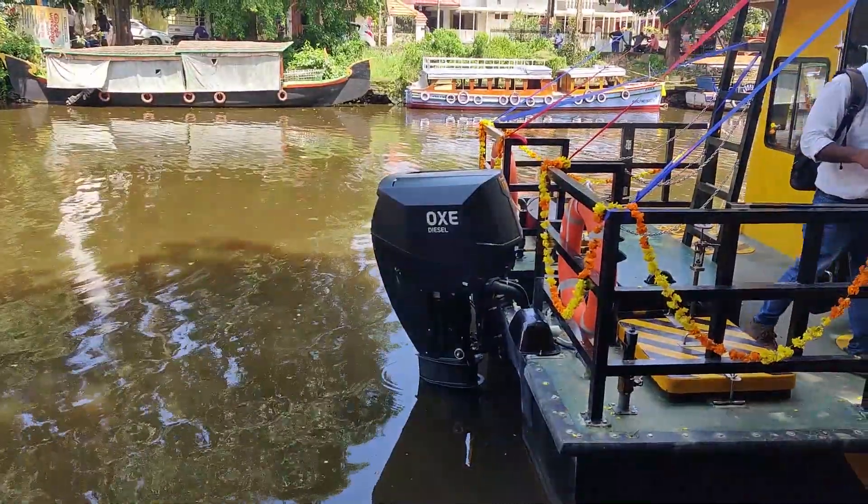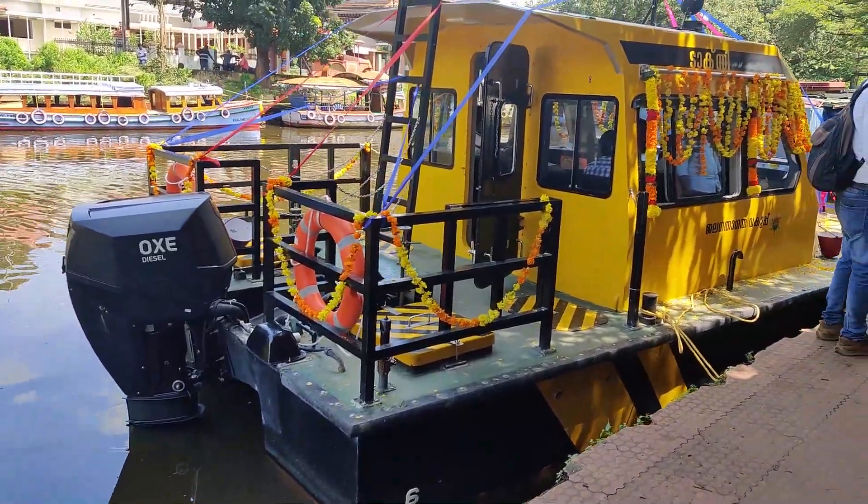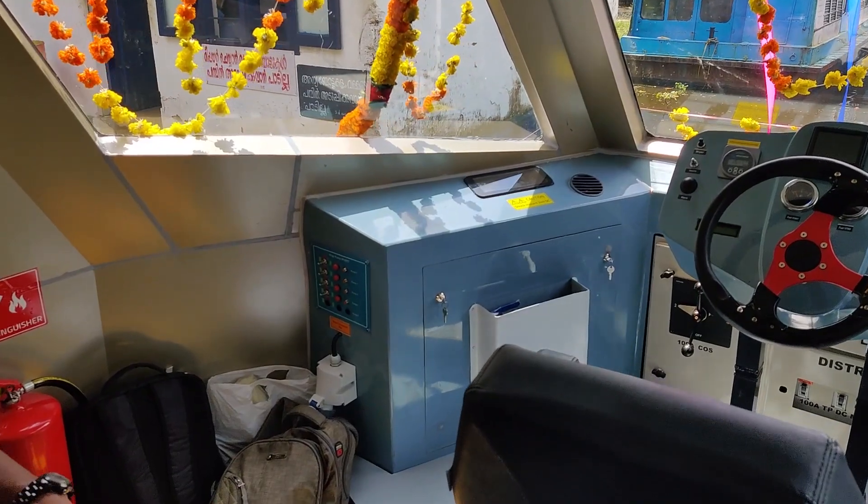Here we have the 175hp Ox Diesel engine. As compared to traditional petrol outboards, diesel outboards give us better fuel economy.